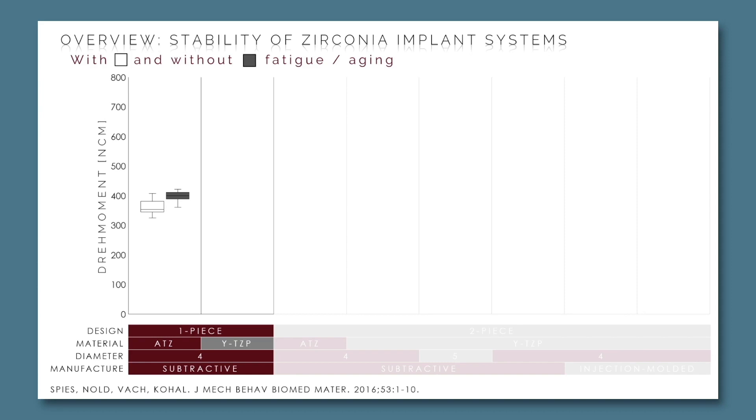Aging means 60 days in water set at 85 degrees, and loading means dynamic loading chewing simulation for 10 million loading cycles. When comparing these two implant systems — both standard diameter, both subtractively manufactured — you can clearly see that sometimes loading and aging results in increased and sometimes in decreased fracture load.